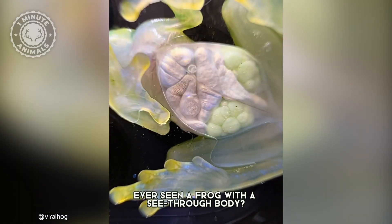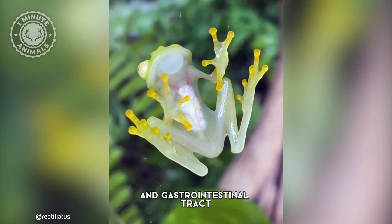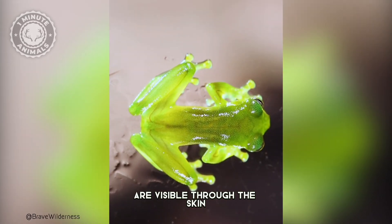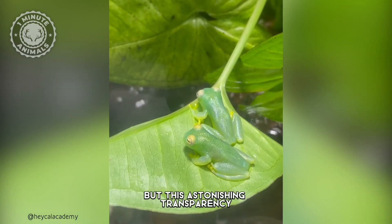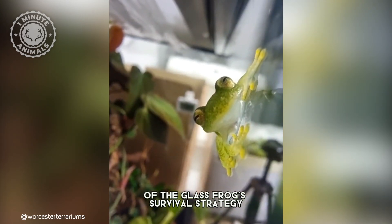Ever seen a frog with a see-through body? The internal viscera, including the heart, liver, and gastrointestinal tract, are visible through the skin. But this astonishing transparency isn't just for show. It's a vital aspect of the glass frog's survival strategy.